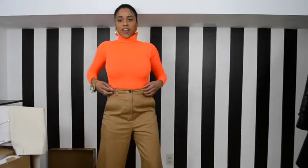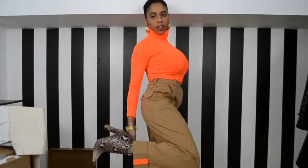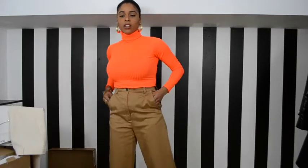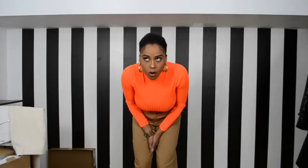Do you guys like my outfit? I have on these cute snake print heel boots — actually very comfy. I got these from Nasty Gal. Anyway, back to the Mango haul.